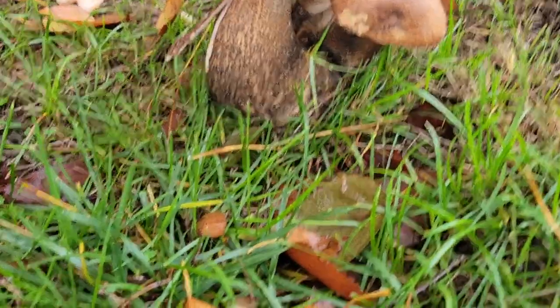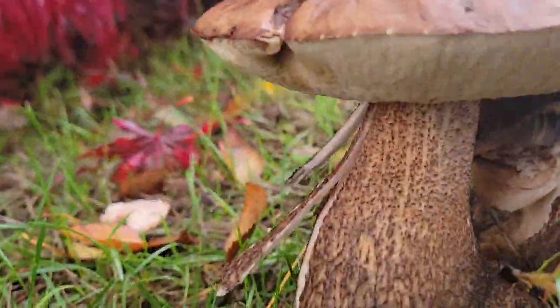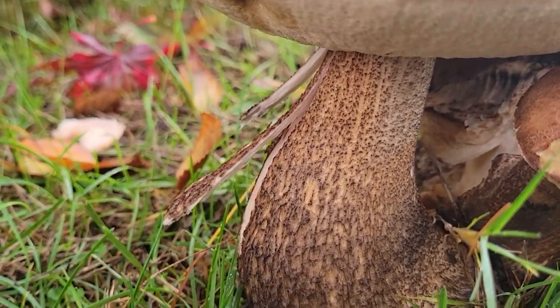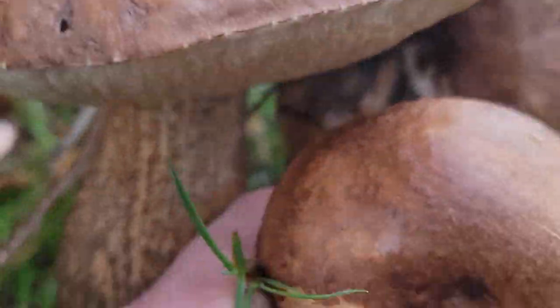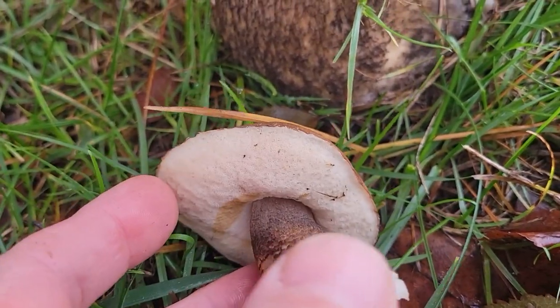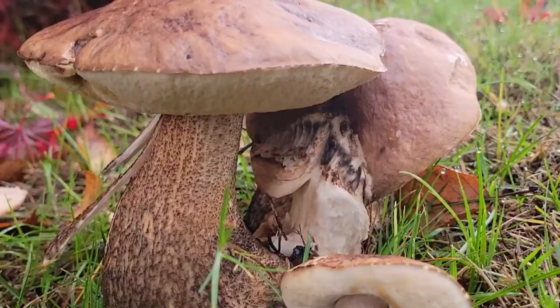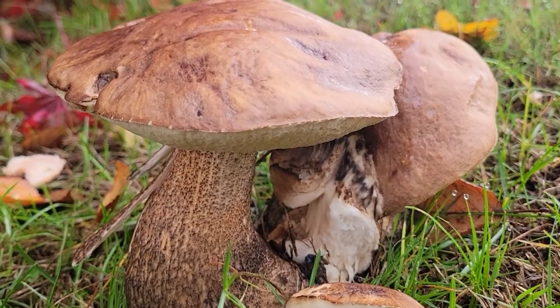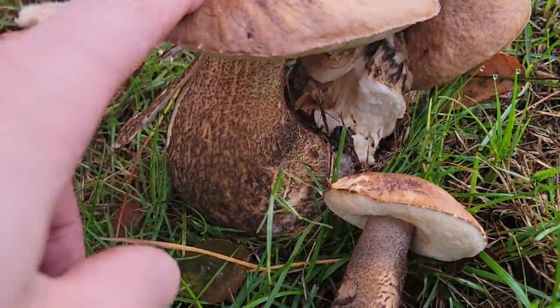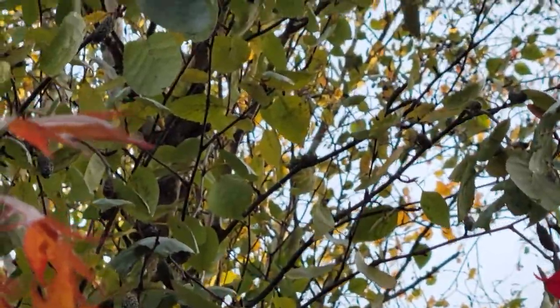Let's take a look at these birch boletes or Leccinum scabrum. You can tell this mushroom because it's got all these little hairs on the stipe, also known as scabers. If we look underneath, you can definitely see the pore surface that's indicative of a type of bolete. It has a couple of lookalikes, none of which are poisonous, but these are pretty easy to identify because of this scabered stalk and this kind of tan surface. You can see these three are growing in a nice little cluster, and up behind this maple tree is a birch tree — it's growing in mycorrhizal connection with that birch.